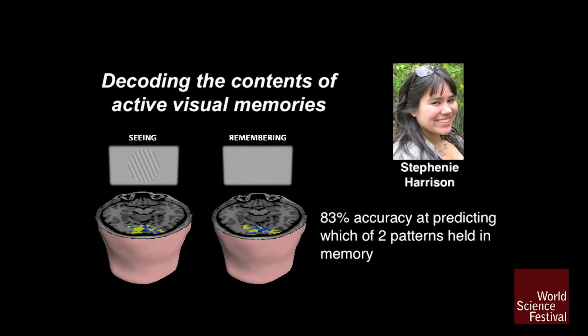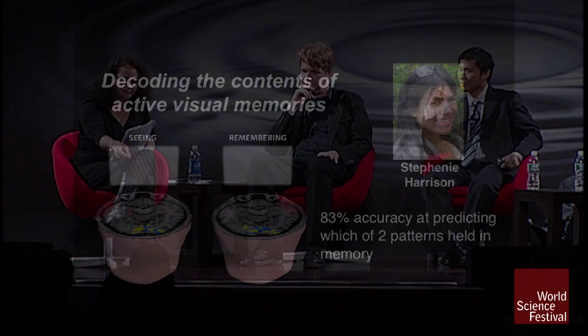Tell me what this picture actually says. I'm assuming that the yellow and blue dots are the readout — is that correct? They seem to be quite different, and yet you could identify that this person was remembering this pink object and holding it in her memory. You said 83% accuracy, 17% error — that's right.